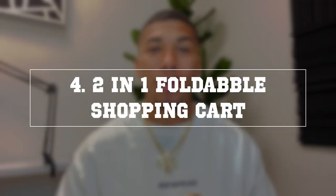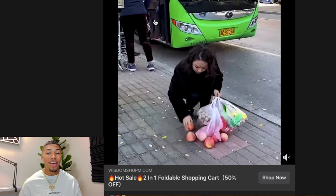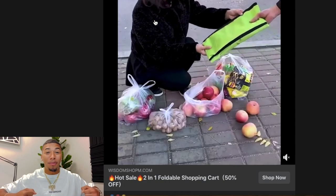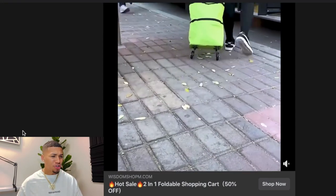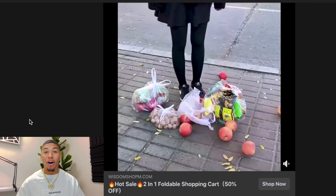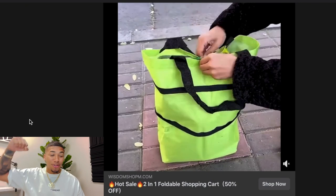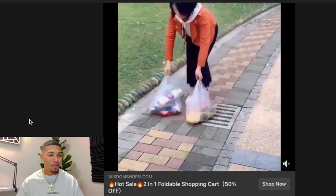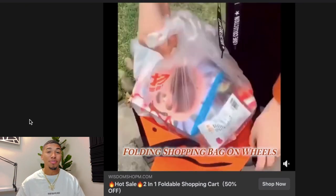Product number four is a two-in-one foldable shopping cart. The Facebook ad shows it solving the classic problem of carrying as many grocery bags as possible in one run. You just stuff bags right in, pull it up, and roll it along with no effort. Even has extra space. This is a huge problem solver.